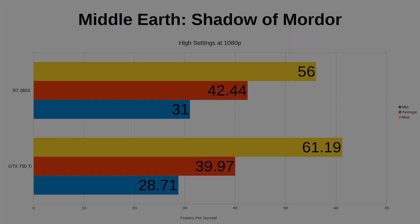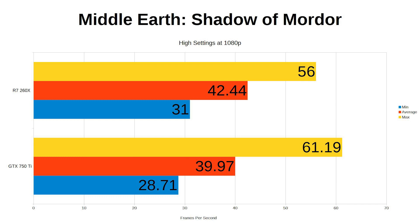So let's start with Middle-earth: Shadow of Mordor. At high settings using the canned benchmark, surprisingly the 260X edges the 750 Ti with an average of 42 frames per second to 39. I say surprisingly because Shadow of Mordor is an NVIDIA optimized game, so you'd expect it to perform better than an AMD card. Either way, both are playable at the highest settings.